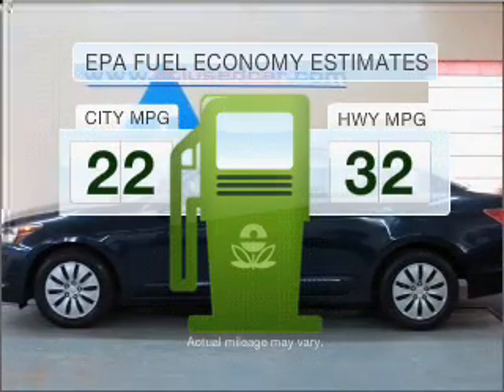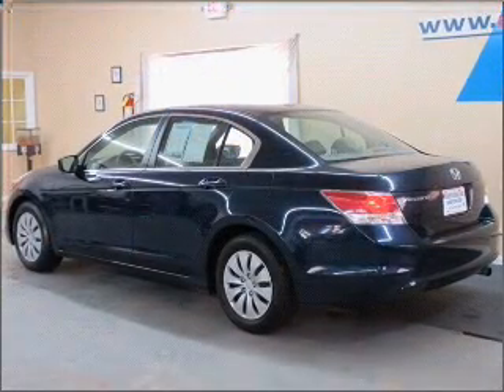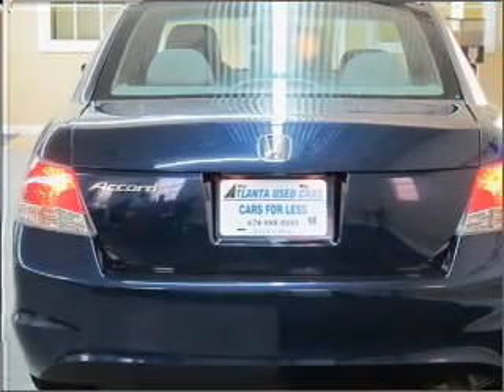Optimize your fuel economy while saving money in the long term with the great miles per gallon offered in this vehicle. With an efficient four-cylinder engine that responds smoothly to its five-speed automatic transmission, premium wheels lend a distinctive appearance.